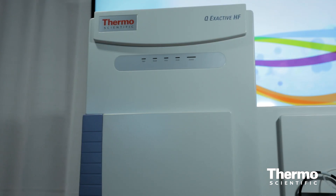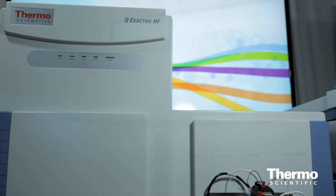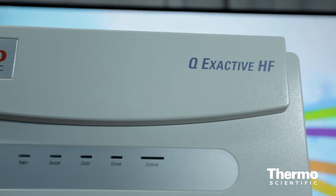Basically, you get the same results in half the time, increasing productivity, while keeping the confidence level based on proven technology. This is what our customers are looking for — productivity, but also support for quantitation experiments. We've implemented new methods for that purpose.